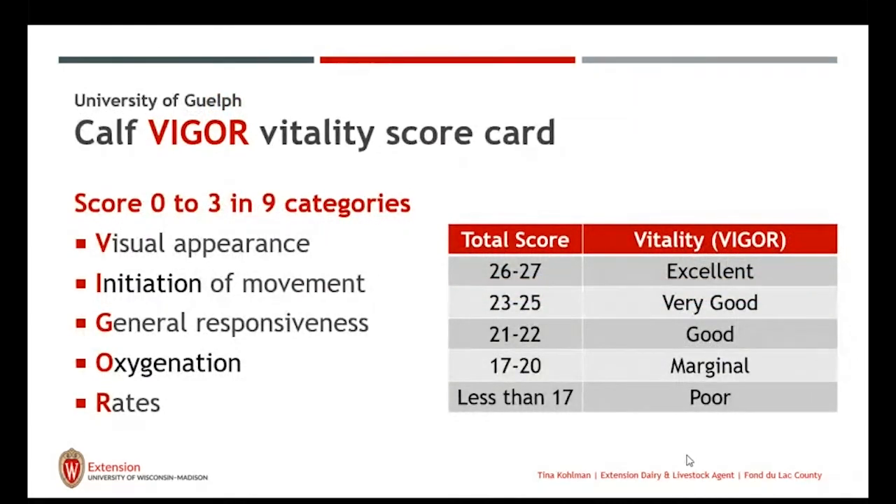We want to aim for a score of 26 to 27 when we add the scores for the nine categories representing visual appearance, initiation of movement, responsiveness, oxygenation, and respiratory and heart rate. A score of 26 to 27 is excellent; 23 to 25 is very good; 21 to 22 is good. Anything less than 17 means we're going to have issues with the calf and have to decide how to help her become more vigorous, possibly working with a veterinarian.